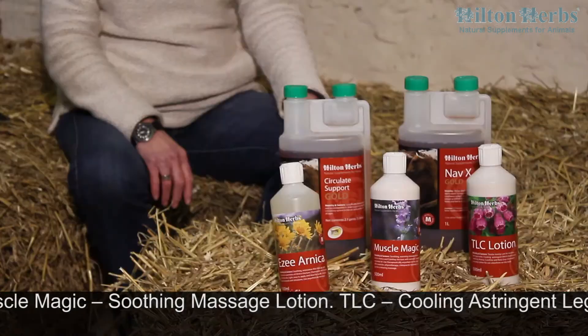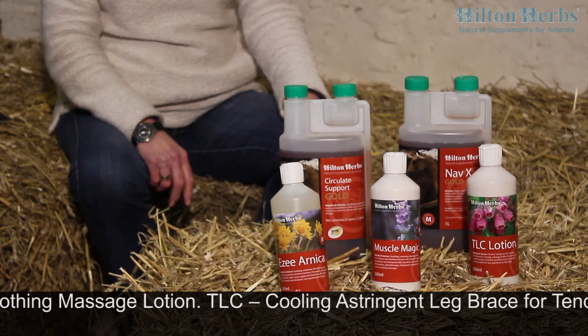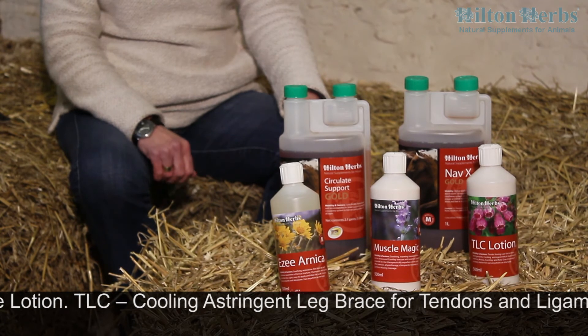Such as Easy Arnica, our Muscle Magic or our TLC lotion.